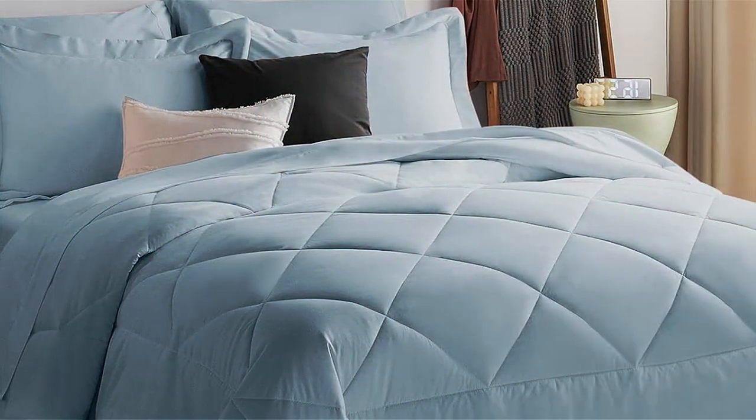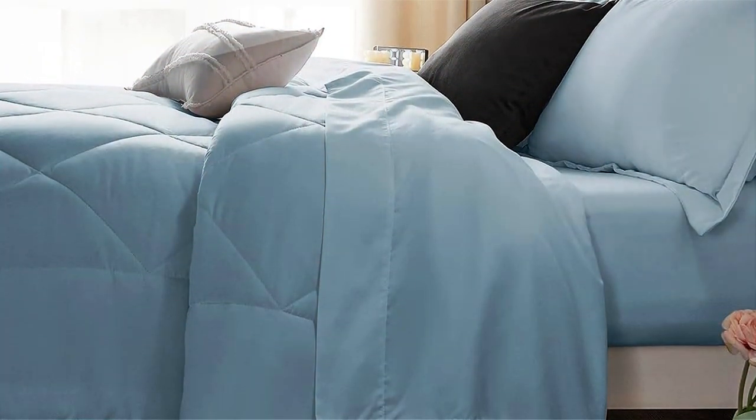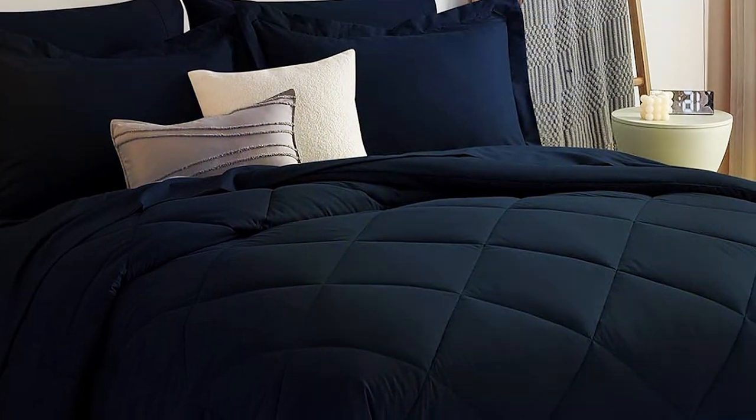Plus, the comforter is suitable for all seasons, making it a versatile choice year-round. In conclusion, the COSILUX Queen Bed in a Bag 7-Piece Comforter Set offers convenience, quality, and style in one package, making it an excellent choice for those looking to upgrade their bedding.